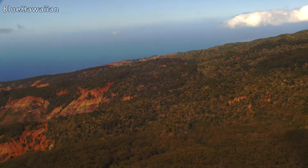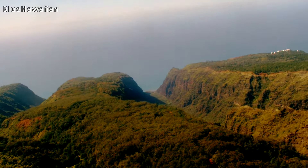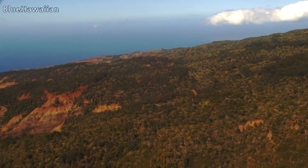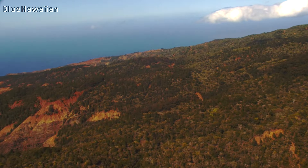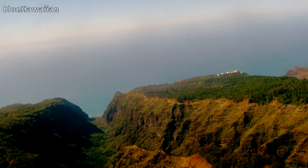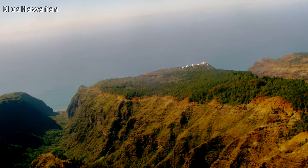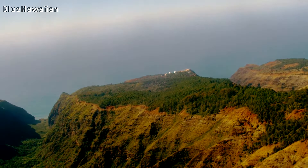67 degrees now, about 18 Celsius. You'll see a paved road approaching — this road goes down to those domes to our left. That's a tracking station called Makaha Ridge, used by the Pacific Missile Range. Everything left of those domes is naval airspace.